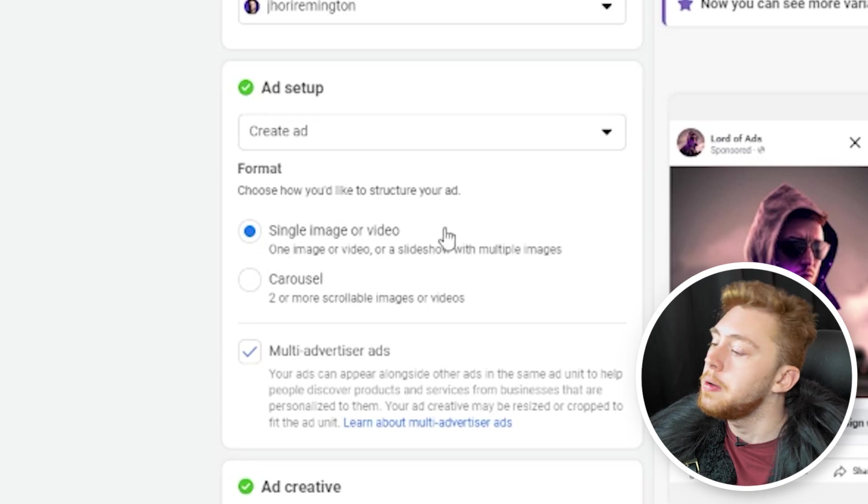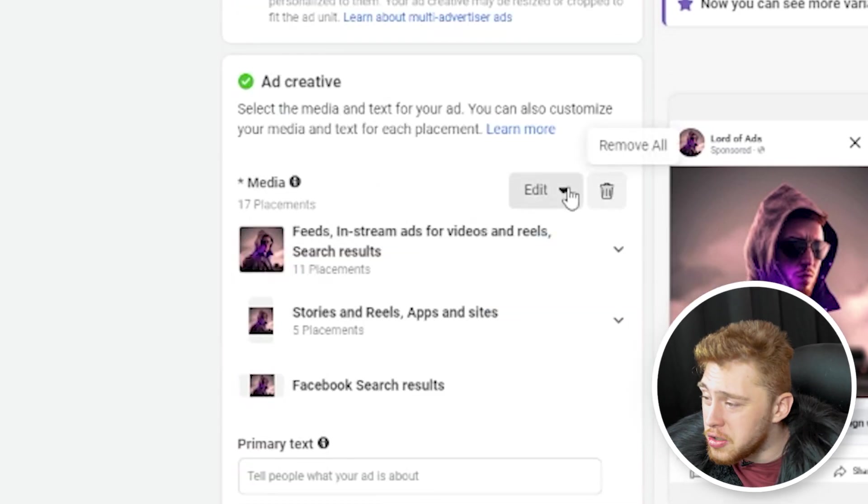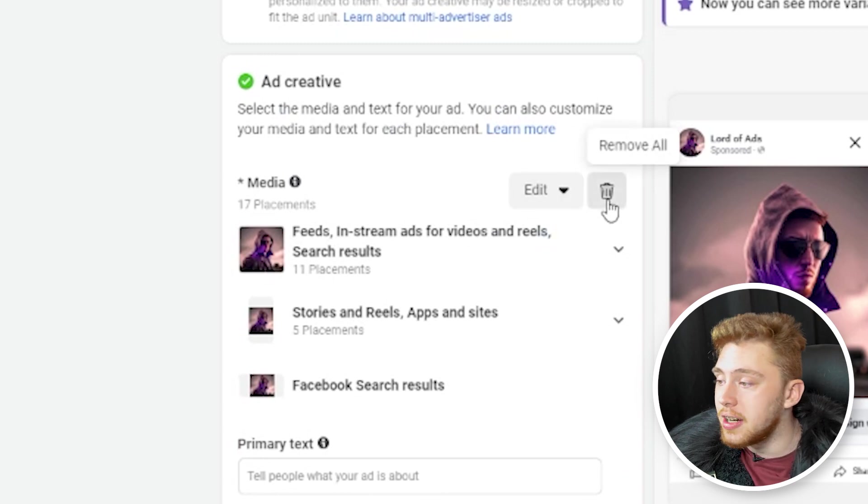If you're using the sales objective, there might be a catalog option — instead, click single image or video. Also make sure you select multi-advertiser ads. Select your ad creative; you can choose between an image or a video, delete the one that's already there, and upload a new one.